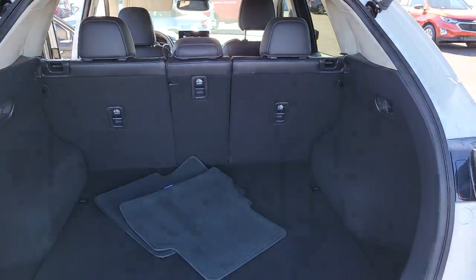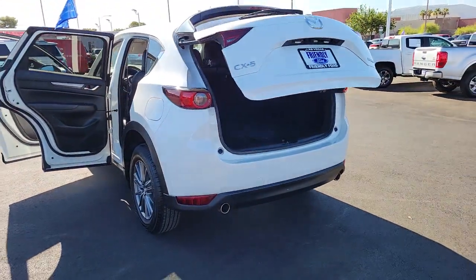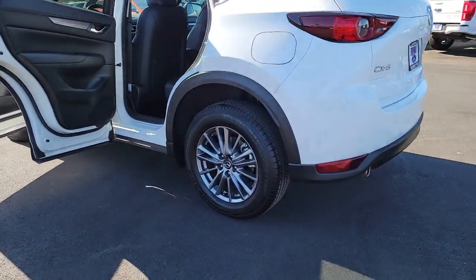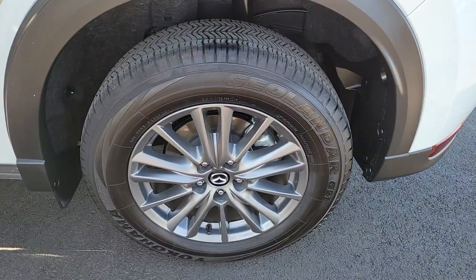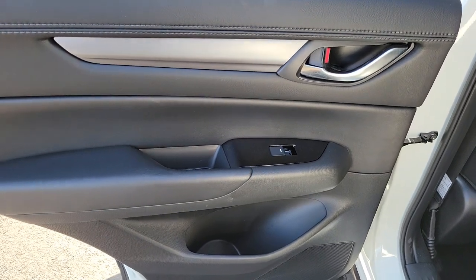These are just some of the great options this vehicle comes with: keyless entry, sunroof/moonroof, dual-zone AC, power driver's seat, electronic stability control, heated front seats, aluminum wheels, auto-dimming rearview mirror, intermittent wipers, and a tire pressure monitoring system.